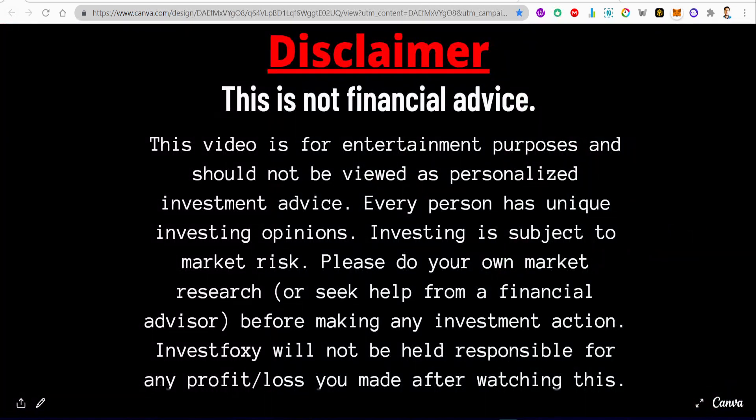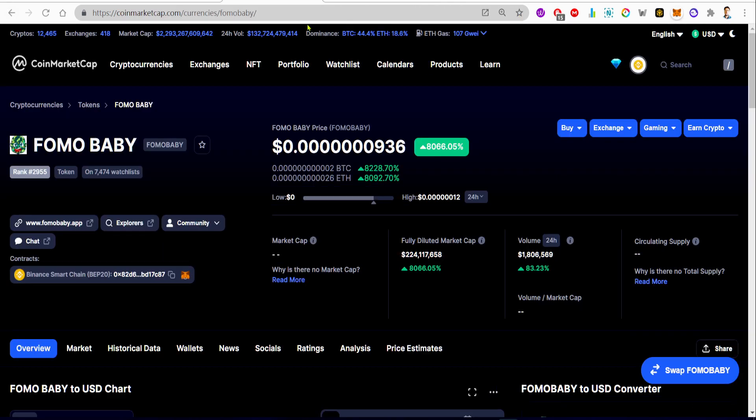This is no financial advice — do your own research. This coin just keeps going up, absolutely insane. If you enjoyed this, please smash the like button and subscribe to the channel with bell notifications turned on. I'll see you in the next video.